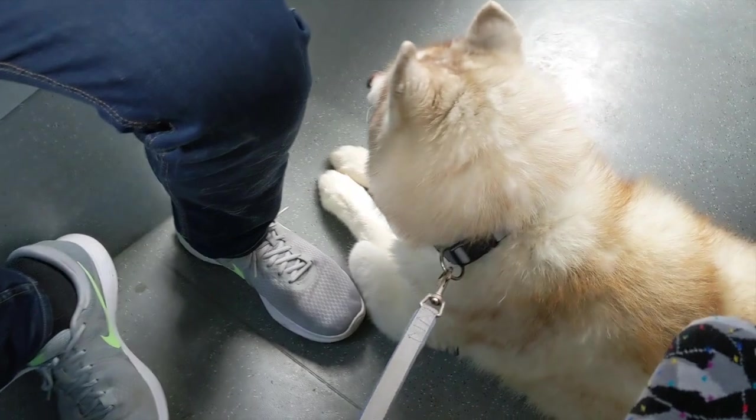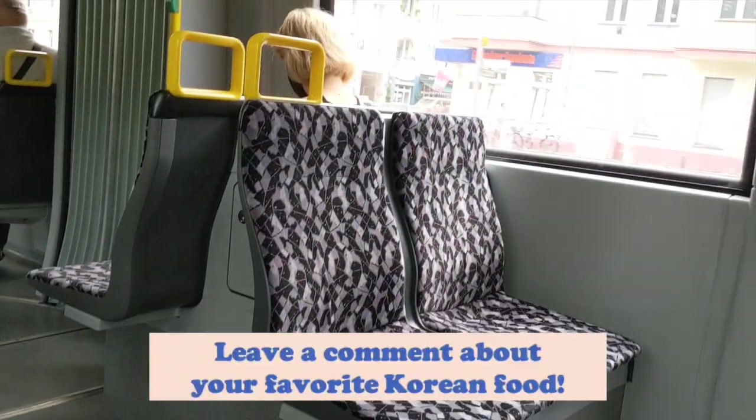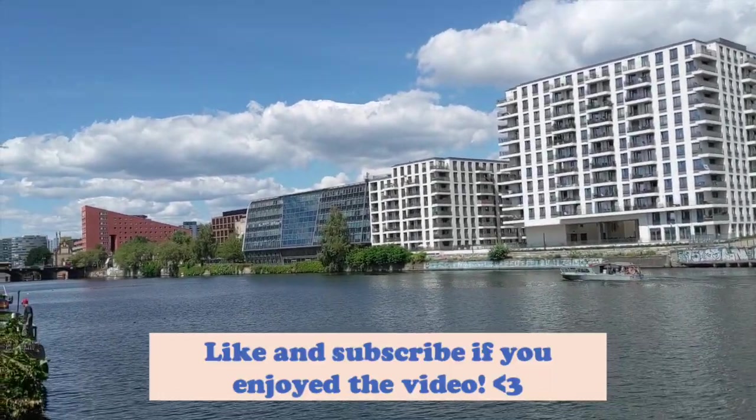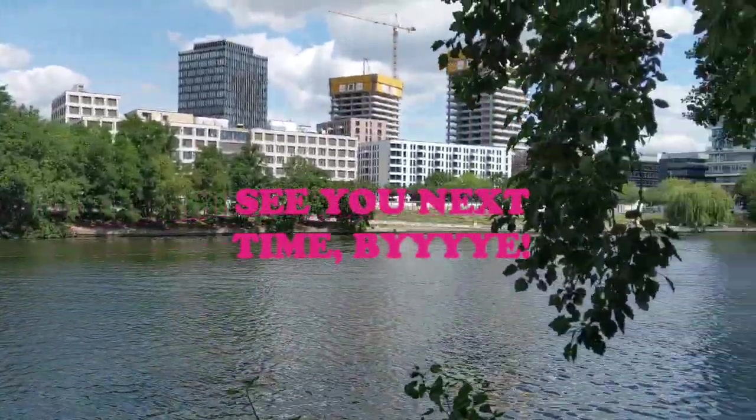I really loved introducing all my favorite Korean foods to you. Let me know what your favorite Korean food is. Like and subscribe if you enjoyed the video. I'll see you soon — bye!